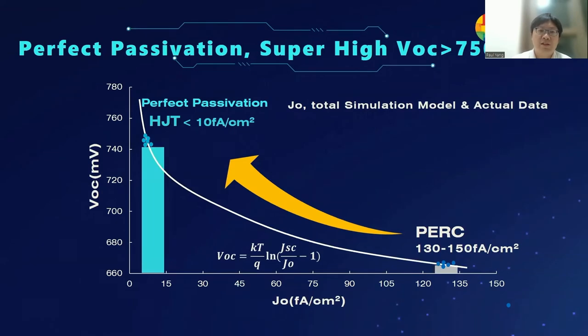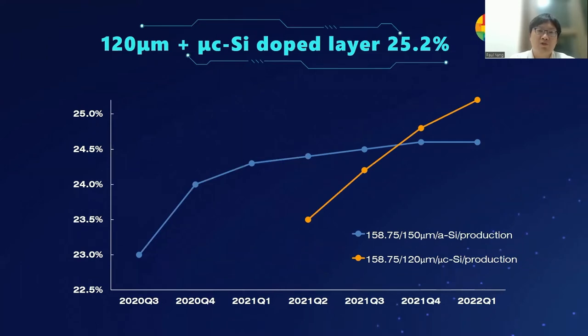The advantages of perfect passivation by amorphous silicon allow us to achieve a super high open circuit voltage — larger than 750 millivolts. The open circuit voltage and recombination current have an exponential relationship, meaning we can achieve even higher open circuit voltage with thinner wafers. From Q2 last year, we started to introduce 120 micrometre wafers. Initially, efficiency was even lower than using an amorphous silicon doping layer, because cell current becomes very low when using thinner wafers.